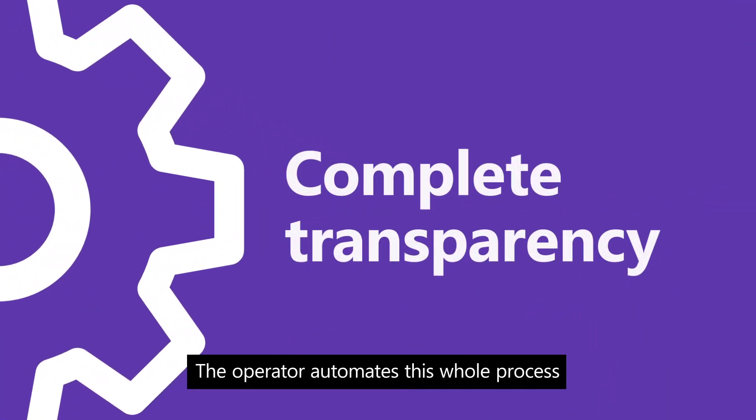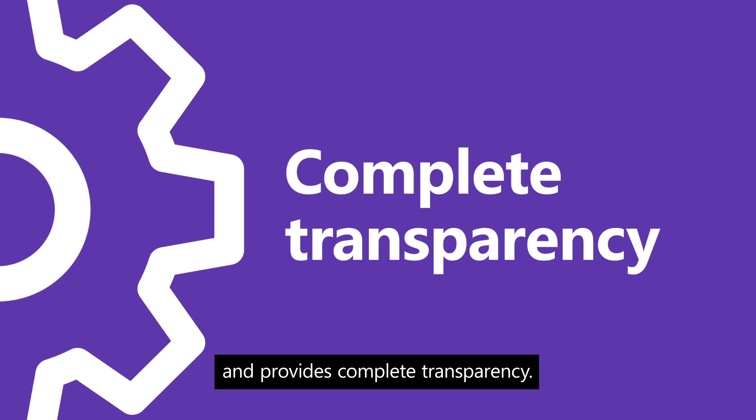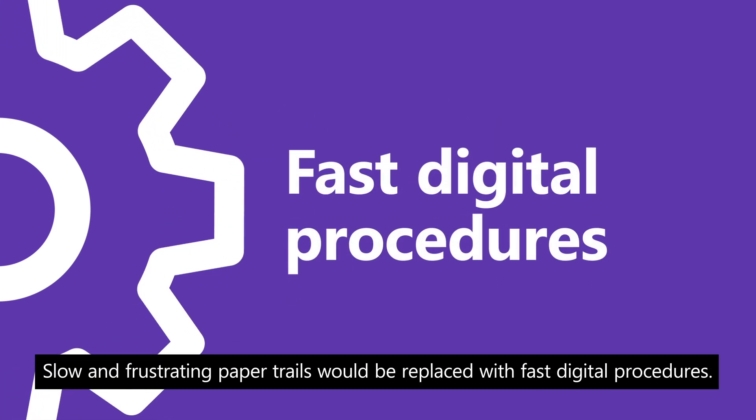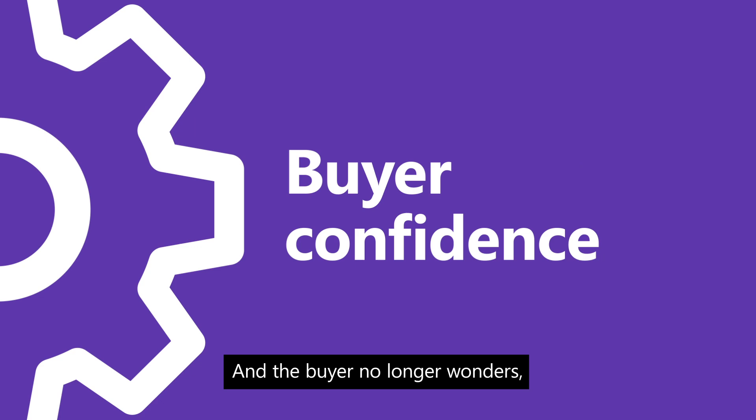The operator automates this whole process and provides complete transparency. Everybody in the transaction is kept updated. Slow and frustrating paper trails would be replaced with fast digital procedures, and the buyer no longer wonders: have I bought that house yet?